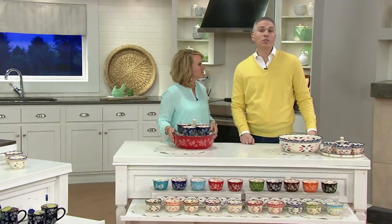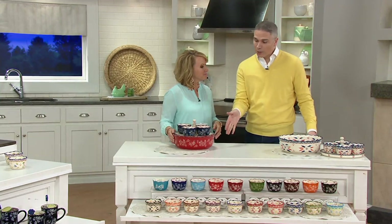You're getting all of those pieces for four payments of $13.74. Today is your day to get them home.